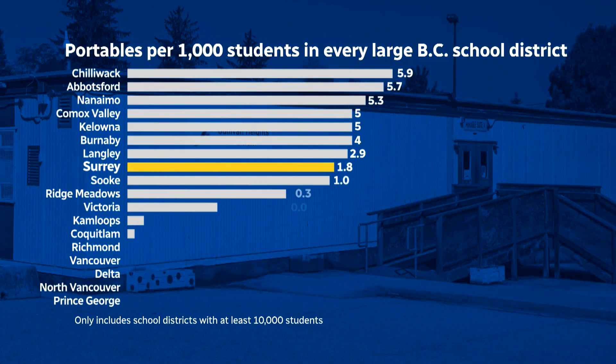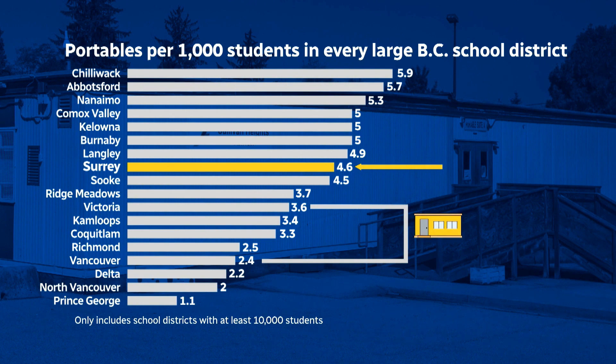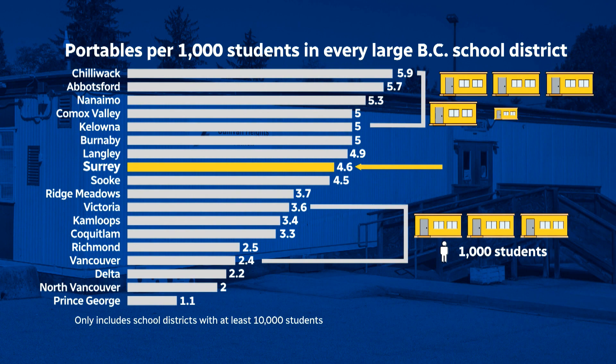Look at what we found. Yes, Surrey still has lots and lots of students and portables, but on a per capita basis, it's actually sort of in the middle for BC's biggest districts. Some places, like Vancouver and Victoria, where the number of children has been pretty stable the last few decades, only need two or three portables for every 1,000 kids. In other school districts, like Kelowna or Chilliwack, there are five or six portables for every 1,000 students. Now, that's worse than Surrey, but it gets less attention because they're smaller cities.